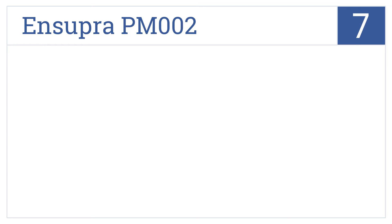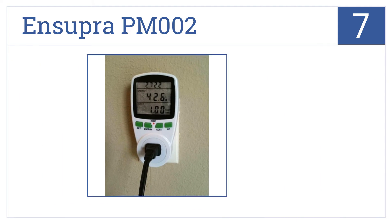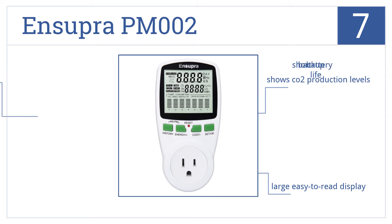At number 7, the N-Supra PM002 is an option for those concerned with getting a good value for the product, and its compact design makes it barely noticeable when in use. It has a large, easy-to-read display and can also show CO2 production levels, but it does have a short backup battery life.